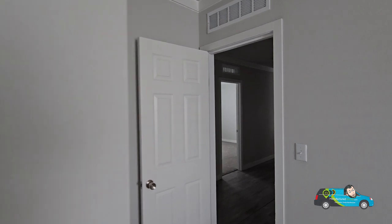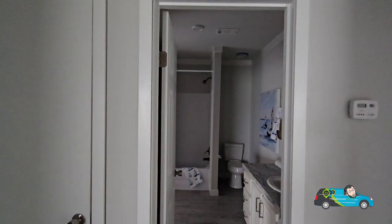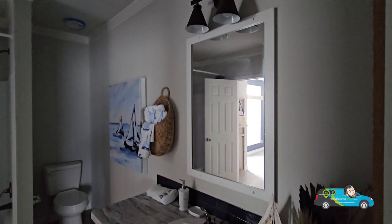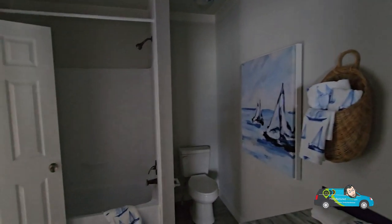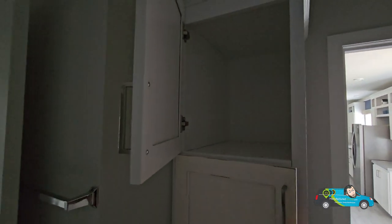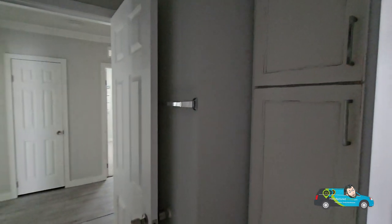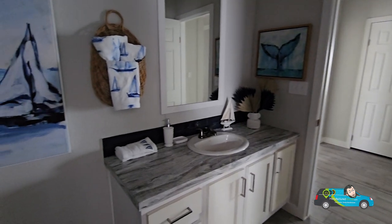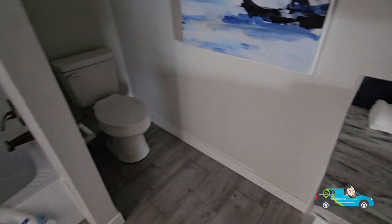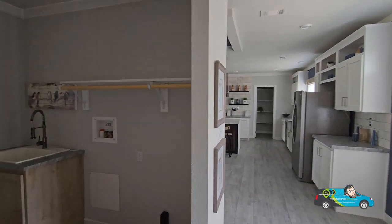Now we're going to take a look at the guest bath. One thing to note — this is a flowing floor plan, and when you go into your guest bath, it also connects to the other side of the house, which is really convenient. You don't have to run down the hallway if you're in the laundry room or the dining room — you can just come this way. One thing I wanted to point out is this home has plenty of natural light. This home has no electricity hooked up, but I've had no problem showing you everything in it — that tells you this home is perfect for natural lighting. There's your toilet, a nice vanity, and the same shower-tub combo. And it comes right out into the other side of the home.